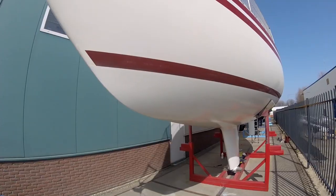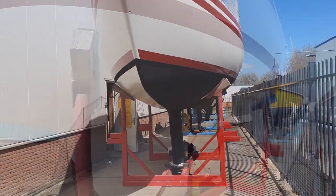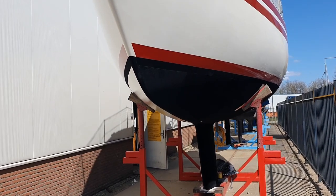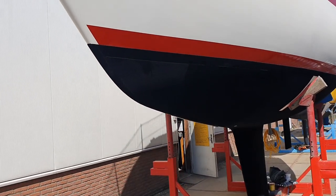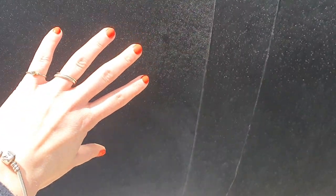Painting is done. The second layer is on now. The black layer you see here is called Vinsulate, and it's a wrap. It feels like carpet and it will prevent fouling, or make it easy to remove fouling that comes onto our hull.